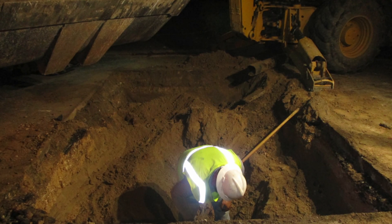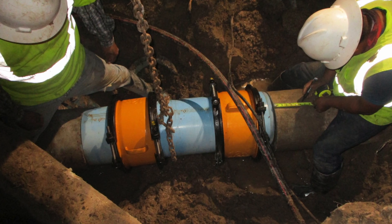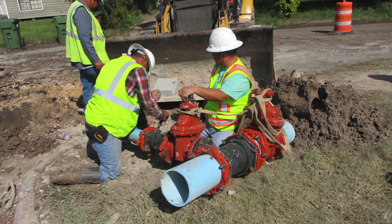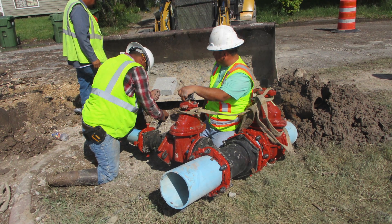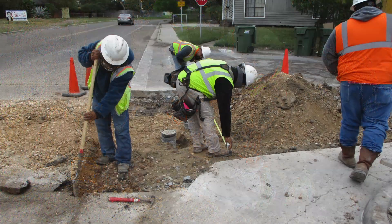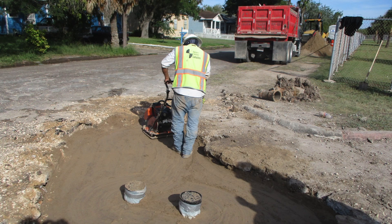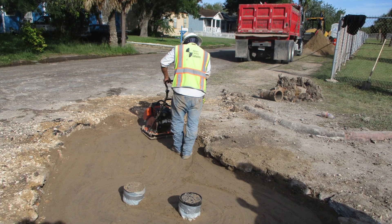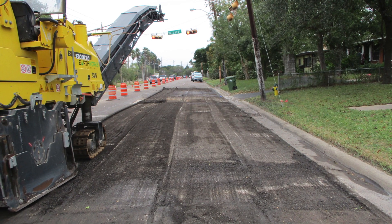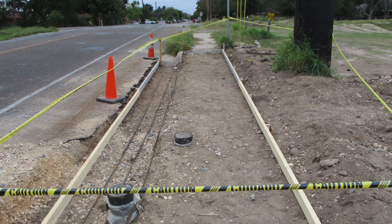If there's a water line break somewhere, BPUB troubleshooters can use those water valves to isolate the particular area that is affected, leaving customers in nearby areas still with service. That means the number of customers impacted by an outage will be fewer, allowing BPUB's troubleshooters to focus on the problem at hand and get the remainder of customers restored as quickly as possible. So replacing these valves will provide greater communication throughout the water distribution system and allow greater flexibility in isolating particular areas.